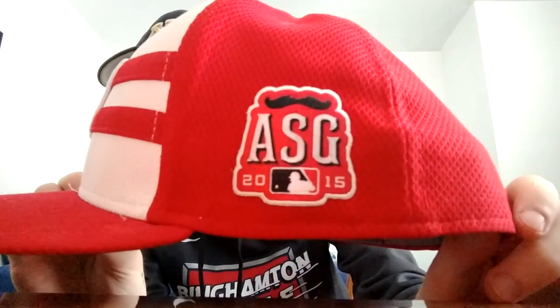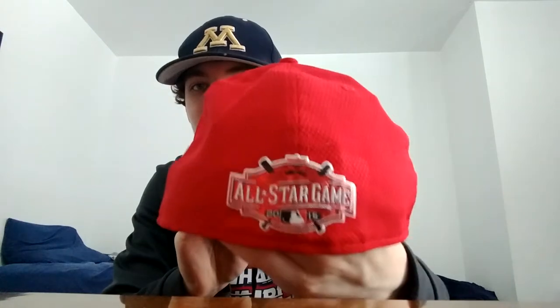2015 All-Star Game, when it was in Cincinnati. It's got the dual patch action because I don't think they used the MLB logo on the back, so they have the patch instead. I love this one — it's got dual patches and I just love the design.